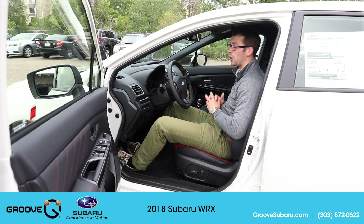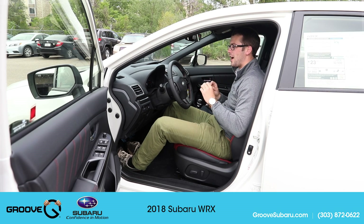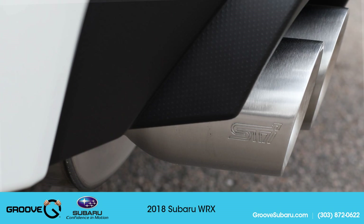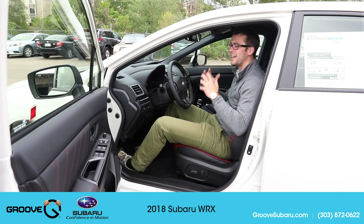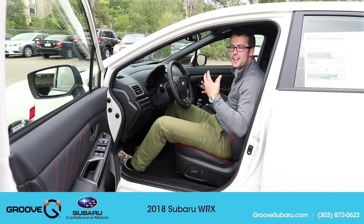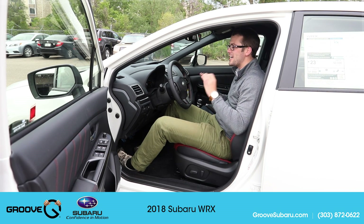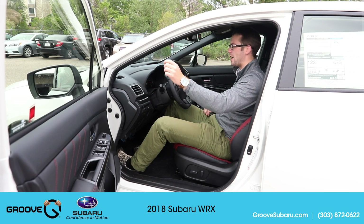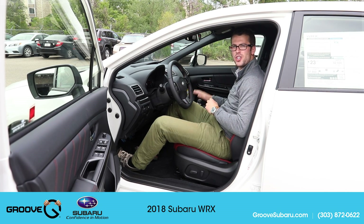They've also made changes to the electronic power steering — it's a little softer with a more natural feel, though I didn't notice as drastic a difference as with the suspension tuning. Another thing you'll notice is reduced road noise. They've increased the glass thickness on both driver and passenger doors as well as the front windshield. I personally like to crack the window to hear the performance exhaust while driving, so a quiet cabin isn't critical to me, but it's nice for passengers.